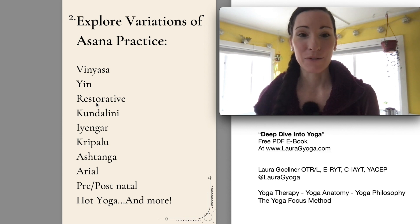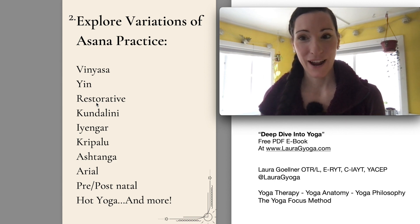So if you ever get the chance to do a restorative workshop, or hopefully your studio has a regular restorative class on the schedule, definitely try it.